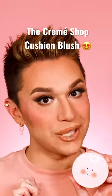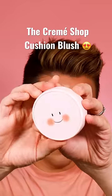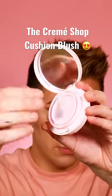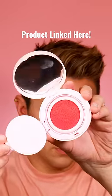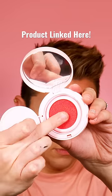I was at CVS and picked up this little cutie. This is the Tres Chic Cushion Blush from the Cream Shop in the shade Coral. It retails for $13.50. It did come with a little applicator thing — I threw it away.